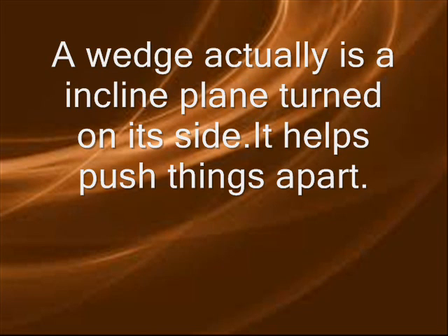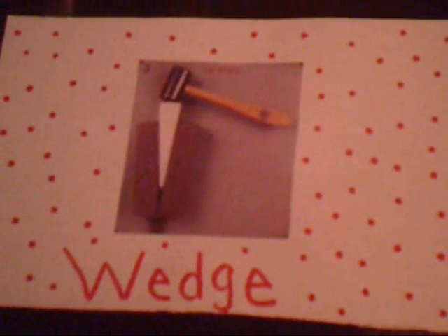A wedge is actually an inclined plane turned on its side. It helps push things apart. Wedge.